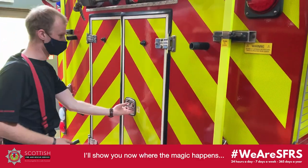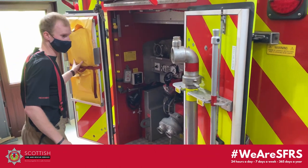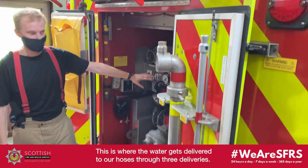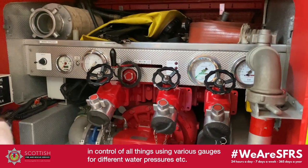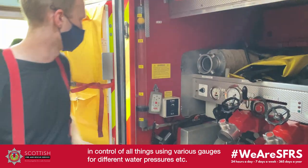I'll show you where the magic happens here. This is what we use to ship the hydrant — so if we need to open the hydrant to get the water, we'd use these tools here. This is where the water gets delivered from towards our hoses — three different deliveries. So the pump operator will be based here when he's doing his work, with control of everything — you can see different gauges for different pressures, etc.